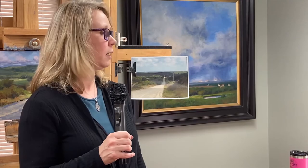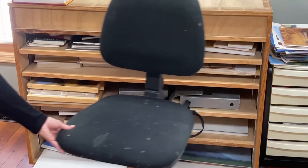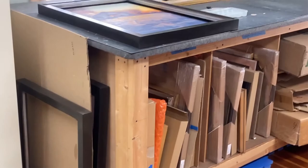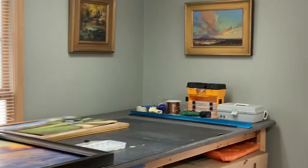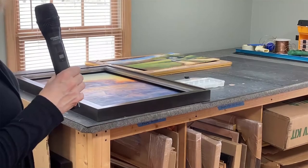And then I have some flat files over here for paper and more panels — because artists never have enough art supplies. We collect art supplies, that's what we do. Over here is where I frame, at this table. This is my framing table that my lovely husband made for me years ago. There's another piece of equipment we've moved many times, and it's not easy — it comes apart, thankfully, because it's way too big.